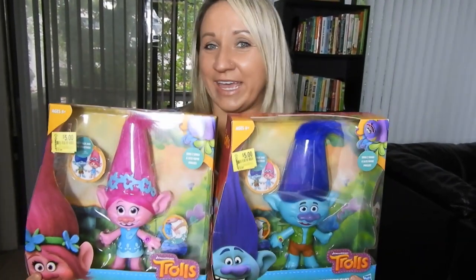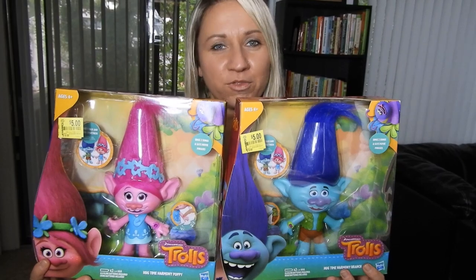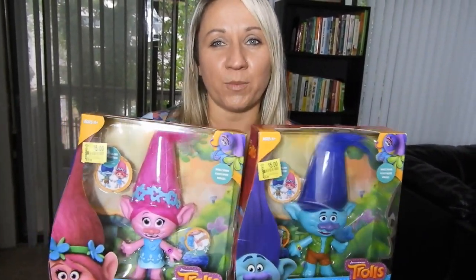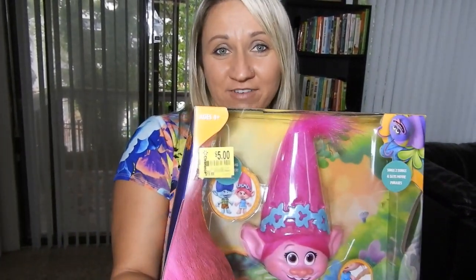So we did purchase two of those. The last thing that we picked up were these two troll dolls, a boy and a girl version. They both play music. They both started out at $20 and were marked down to $5 by Walmart. We scanned this one and there actually wasn't a further discount, so they were actually $5 each. We decided to buy them anyway because they were 75% off. In total, we purchased seven DreamWorks Trolls dolls for $38, and we plan to try selling them on eBay.